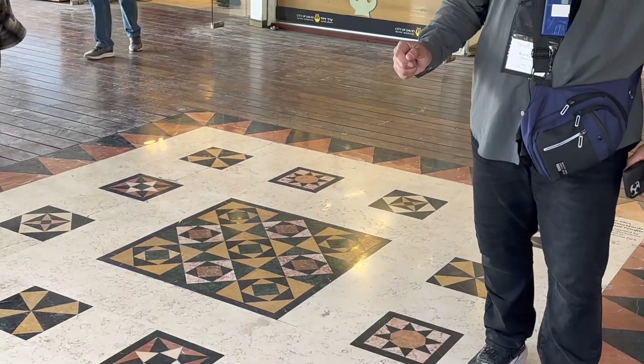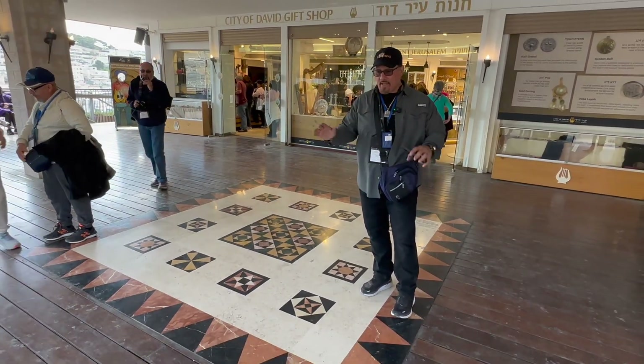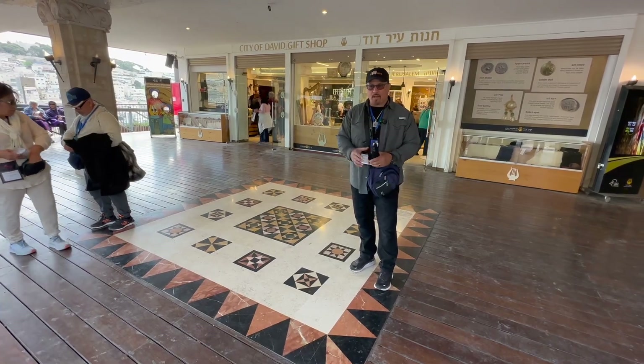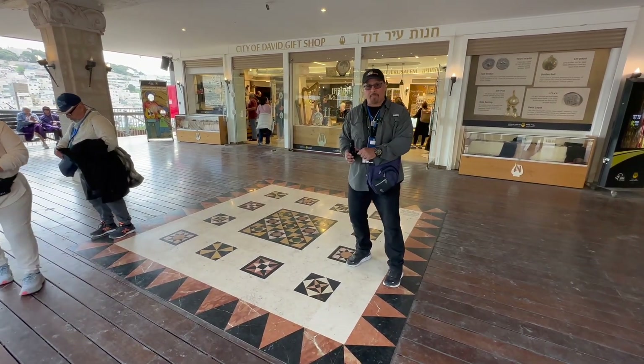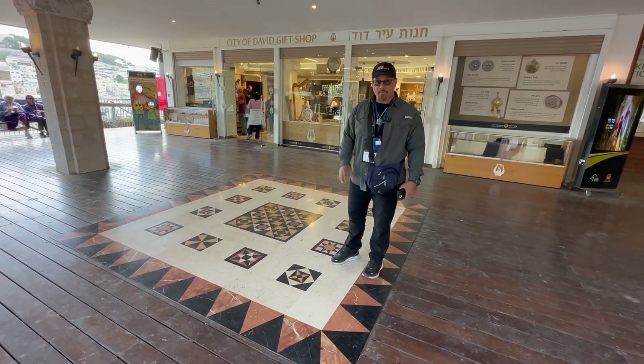Someone took pictures under the Dome of the Rock. They have a particular cave under the stone there, and they pull the carpet out. And when they pull out the carpet, they have the same type of patterns.